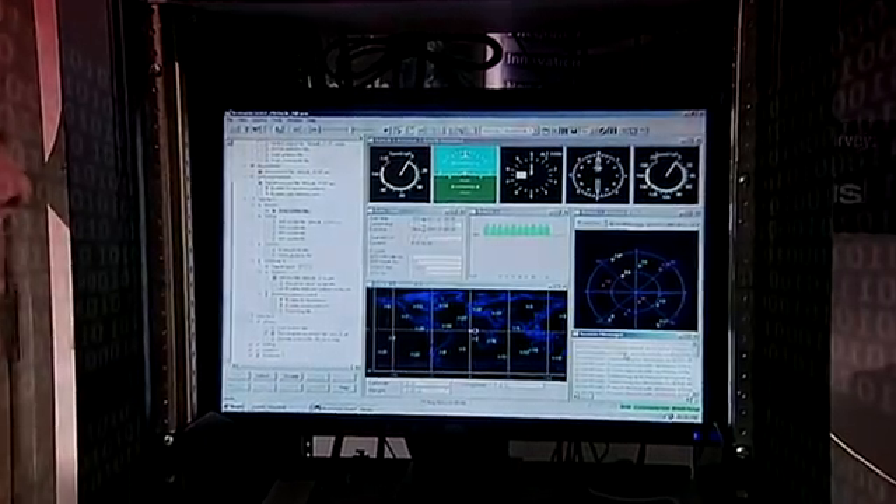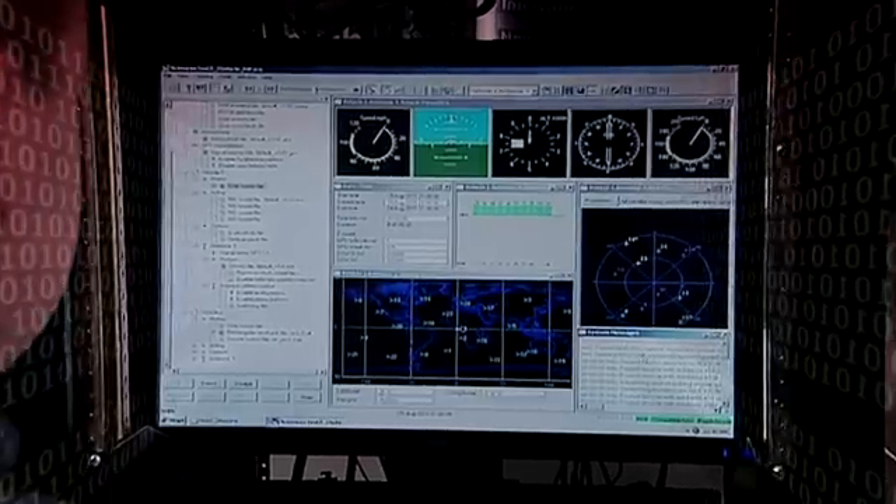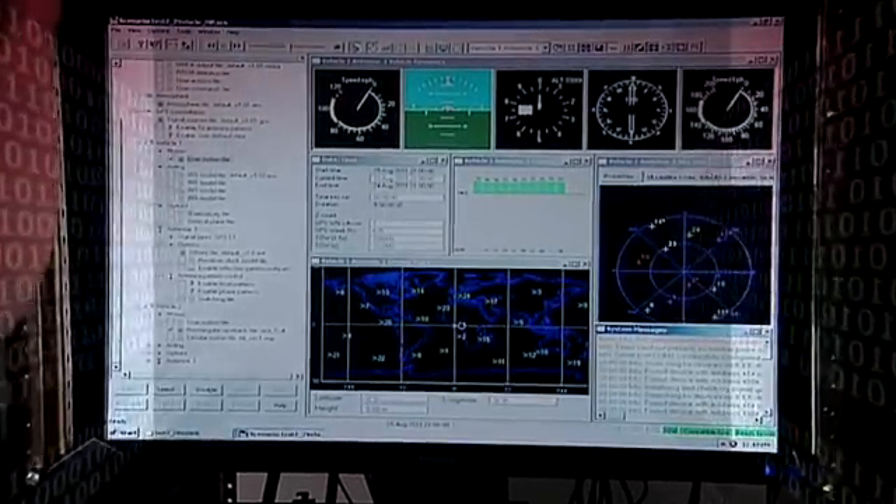Another tool we use is this GNSS hardware simulator. It allows us to test hardware in the loop and repeat tests for any possible vehicle configuration.